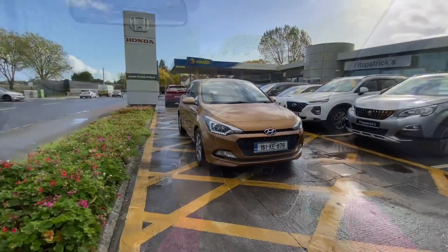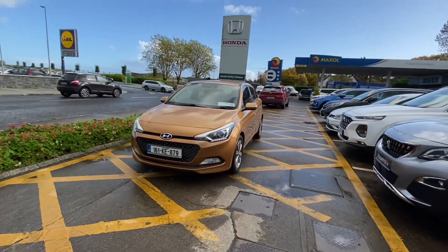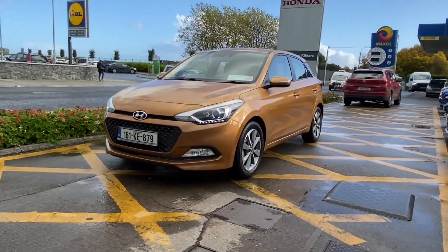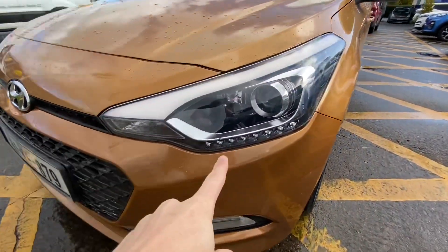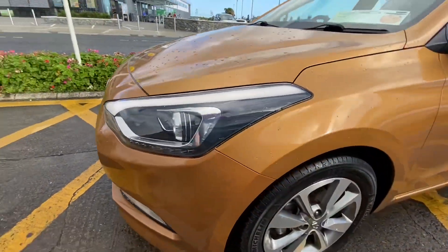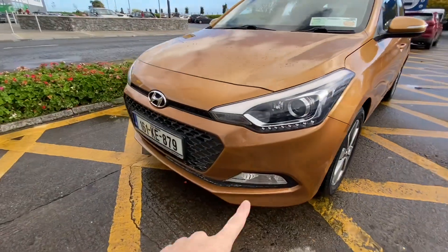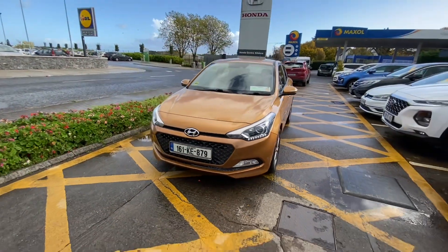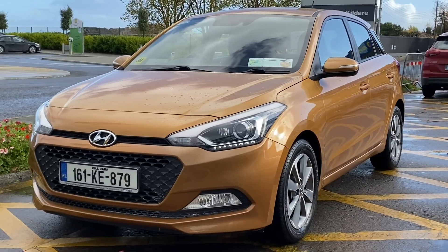Other features on the car include diamond-cut alloy wheels, which are quite shiny and reflective. The daytime running lights are neat — you have a big long parking light running along the front that looks really cool at night, especially when you're driving towards one. There are also front fog lights. The i20's lighting setup is genuinely impressive-looking.